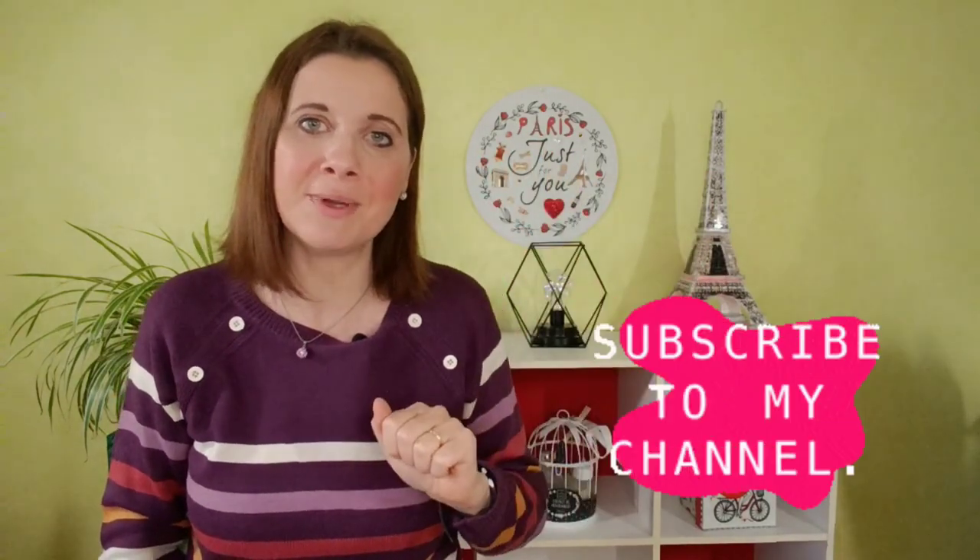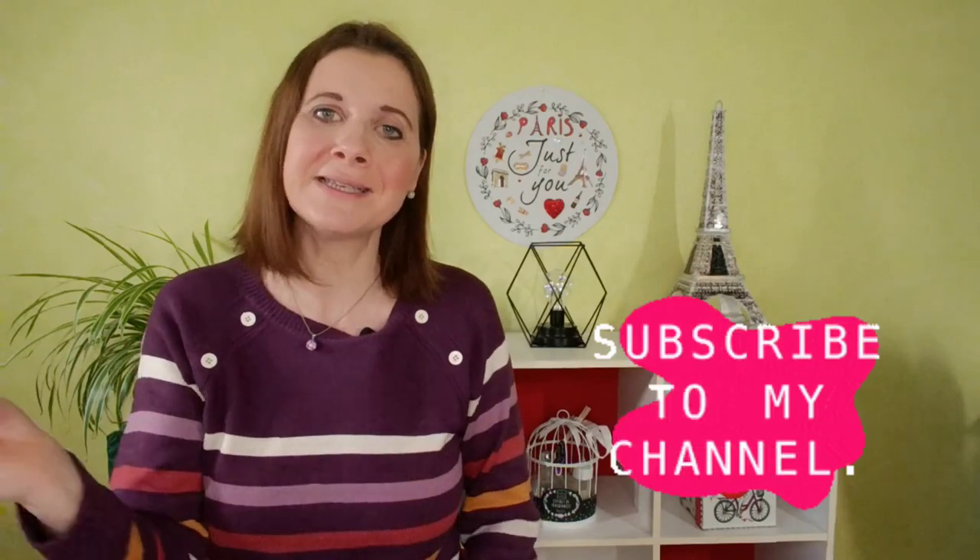Today I give you 5 tips that will help you improve your pronunciation. Let's get started!